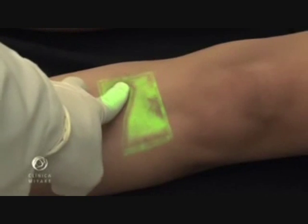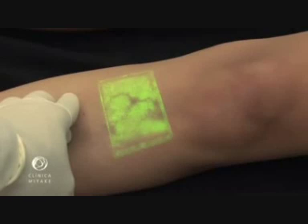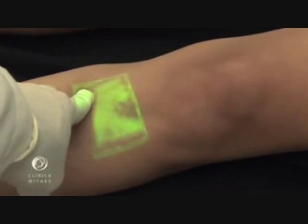We believe that the presence of feeder veins is the key element to succeed in leg vein treatment. There were always three ways to determine if telangiectasias have or not feeder veins. The first one: naked eye visualization.